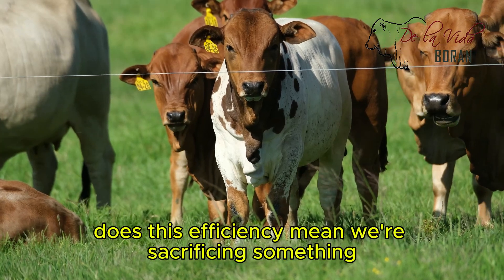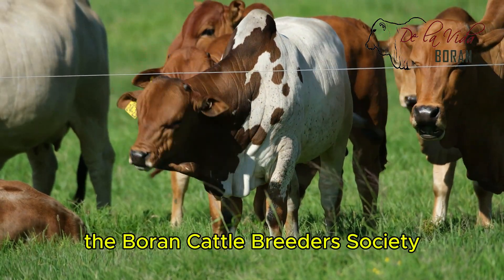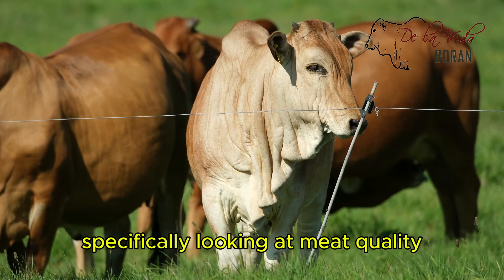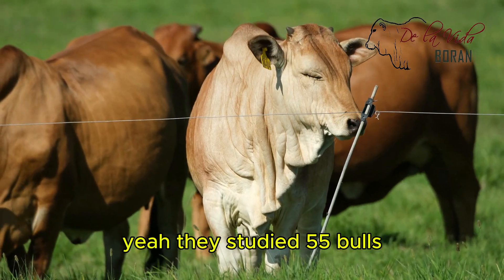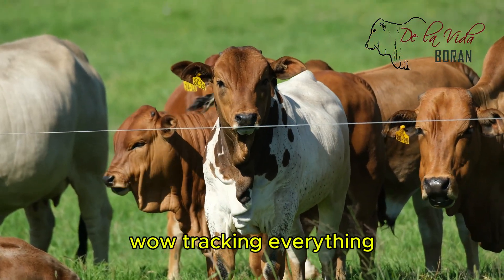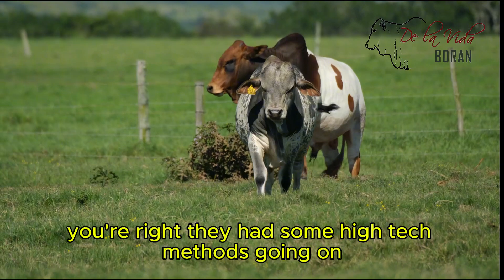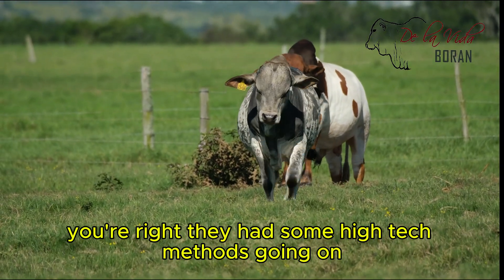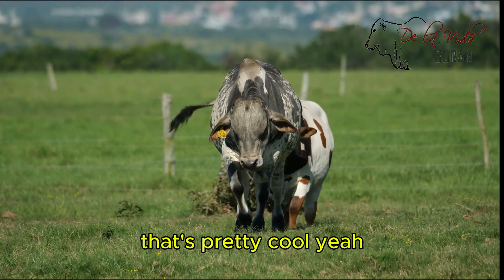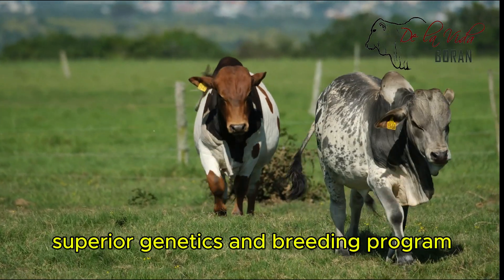Does this efficiency mean we're sacrificing something? What about the quality of the meat? The Boran Cattle Breeders Society did this whole project specifically looking at meat quality. They studied 55 bulls from different breeders over 12 weeks, tracking everything daily — food intake to weight gain. They had some high-tech methods: real-time ultrasound scanning, looking at the bulls' development, seeing how they were growing. It actually helped them predict carcass traits and even select for superior genetics in breeding programs.